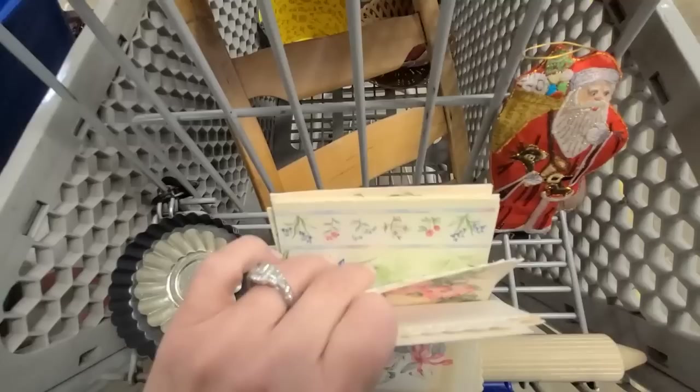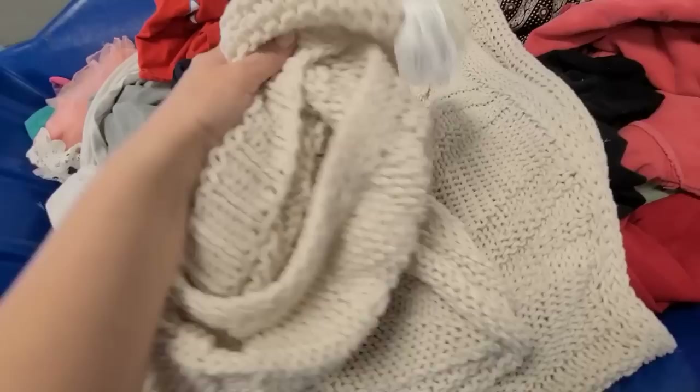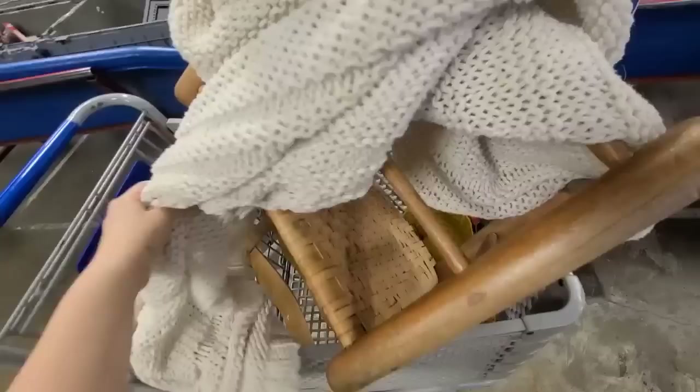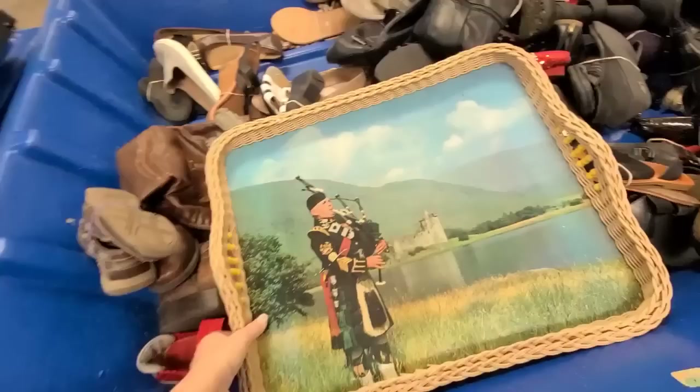Oh, they're changing out new bins finally! I've been here for a while and they have not brought out any new bins, but I did not dig through the ones they're taking so I need to hurry. I just found this knitted blanket — I love the color, it is perfection. It has a Threshold tag so it's from Target. I'm gonna go ahead and get this. I love using these as decor — they look amazing draped over a chair or put in a basket.